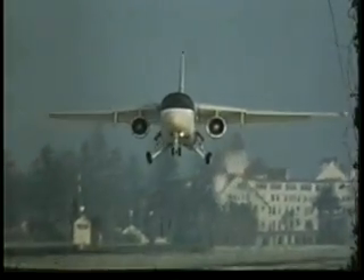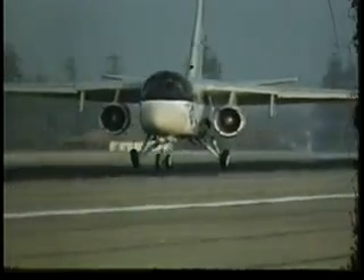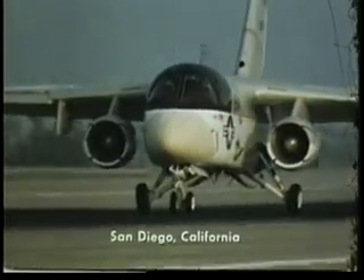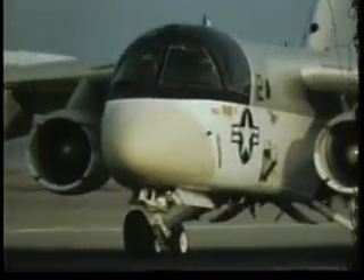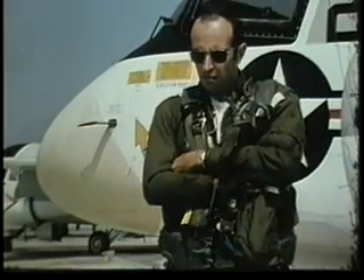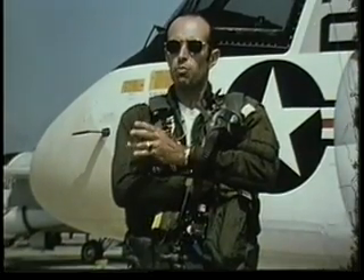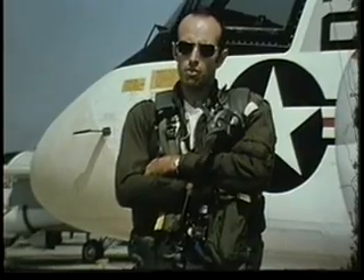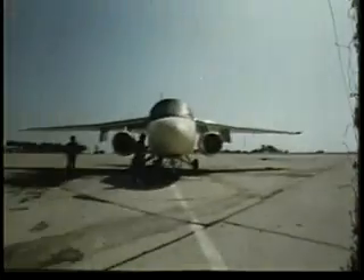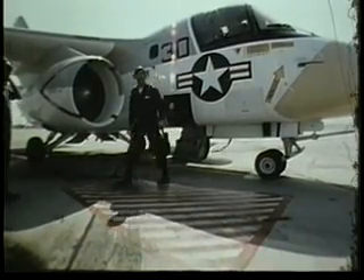The S-3A Viking aircraft was seen as a replacement for the S-2 Tracker, which was an old propeller-driven aircraft of a 1948 to 1952 vintage with several other derivatives built in the latter years. Several inherent advantages in the aircraft over the old S-2 include its increased range and its increased ability to process a tremendous amount of data that was previously unavailable to a carrier ASW air crew. The aircraft's level of sophistication is significantly greater than has been seen in carrier ASW before.